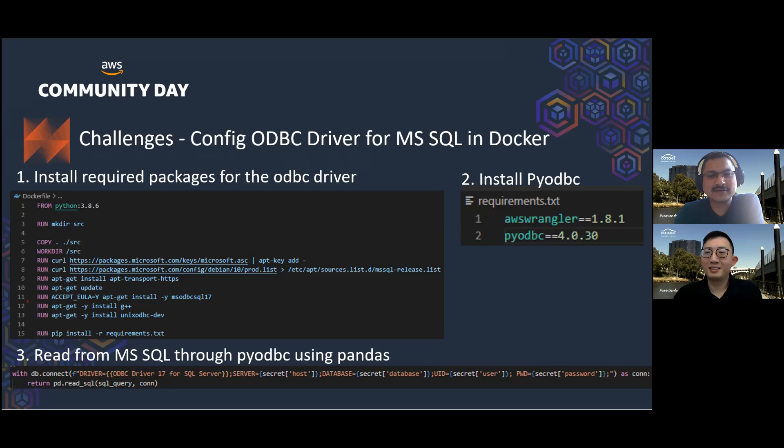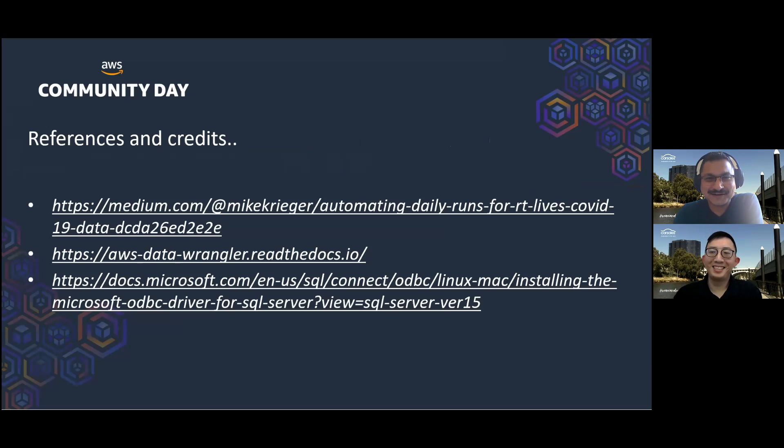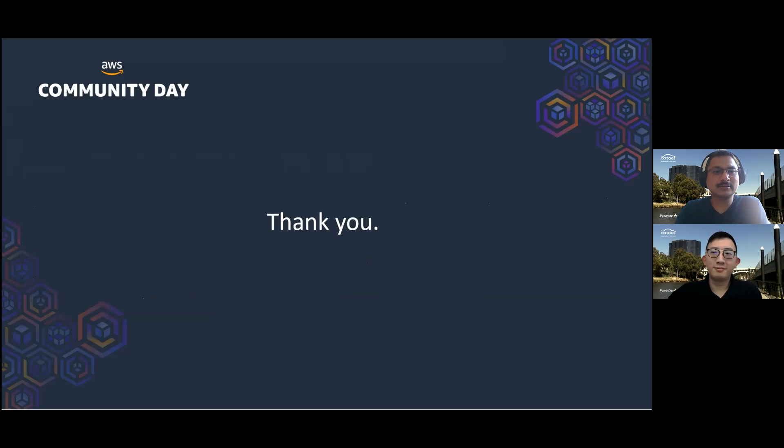Before we finish, we want to mention and acknowledge the references that helped us build this pipeline, and we also wanted to thank the team who worked very hard on this pipeline and task. Thank you so much.